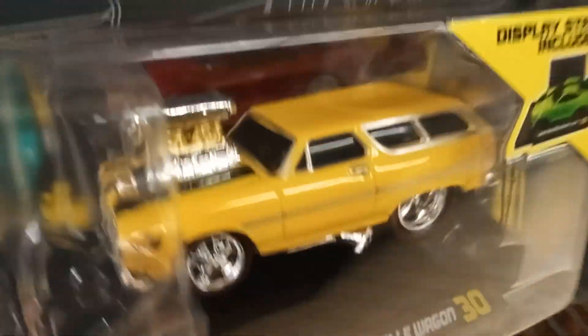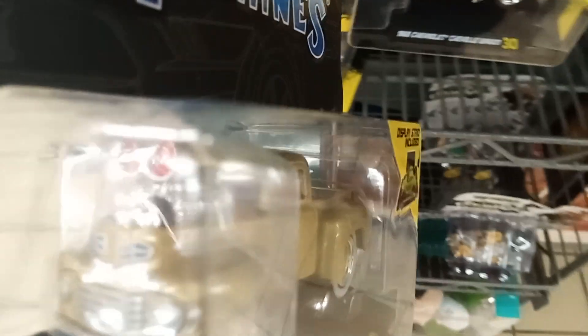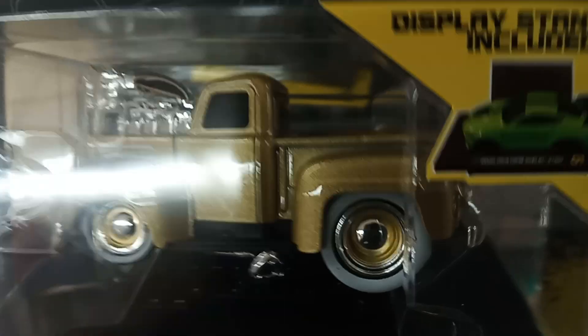Welcome back to my channel. Check this out — how cool is this? This is the F40, which I'm not really certain about, but just look at it. The tires are cool. You've also got the Shelby in this collection.